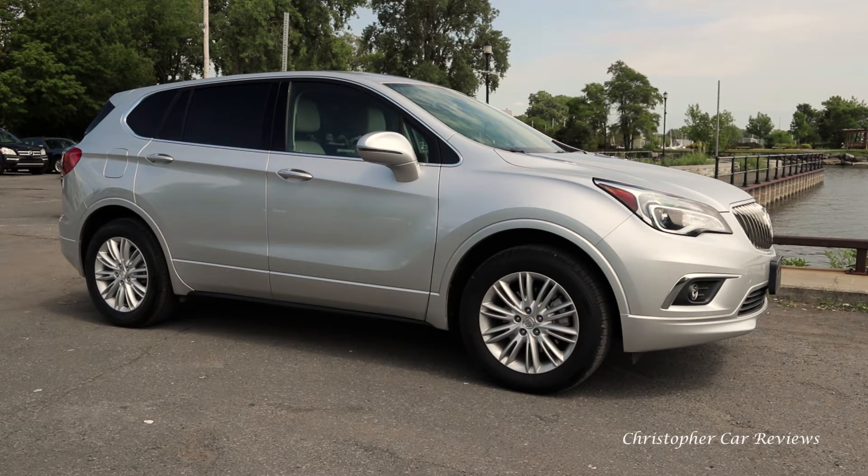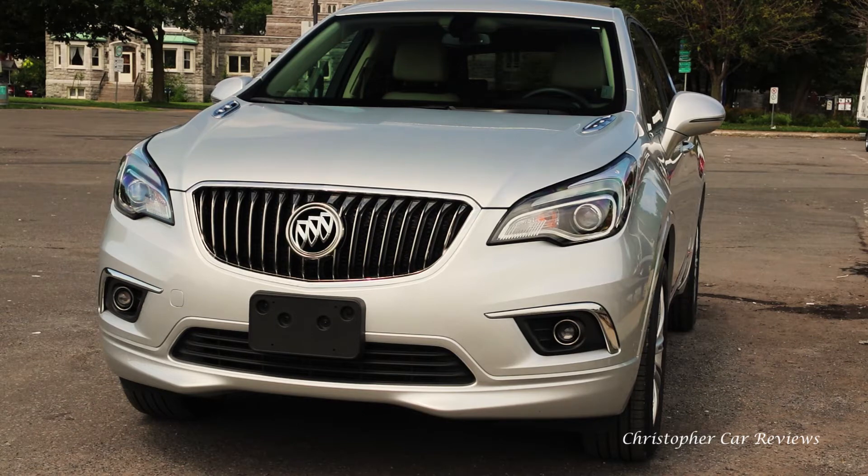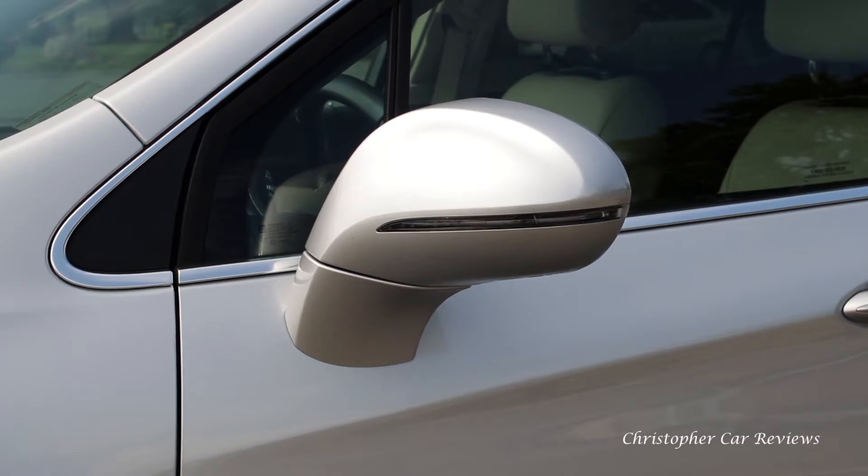Looking at the Envision on the website, Ross and I both felt this vehicle looked like a puny and cheap attempt at the CUV segment. I can report that in person the Envision looks really good — I hope the shots are showing you this.